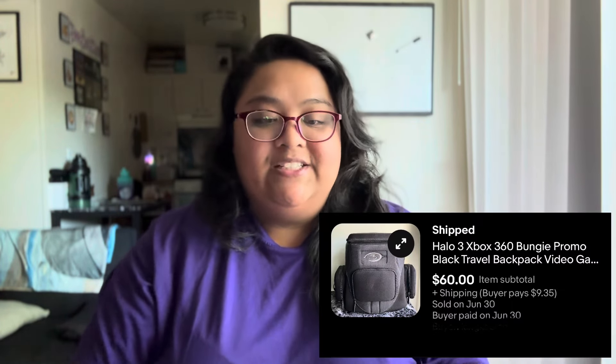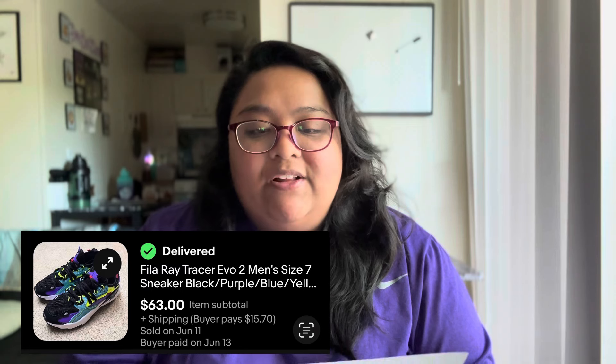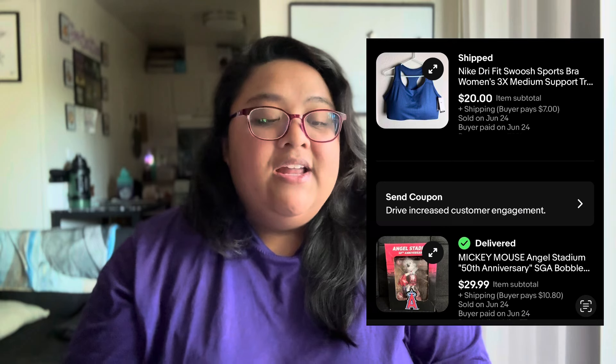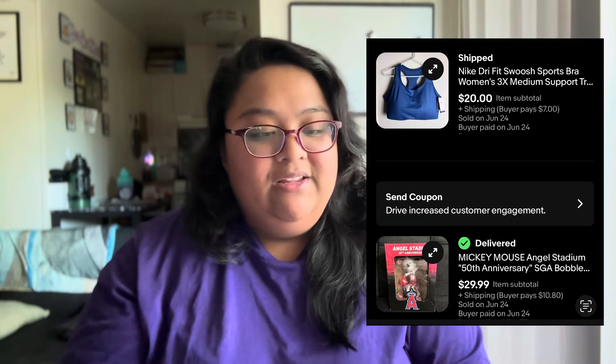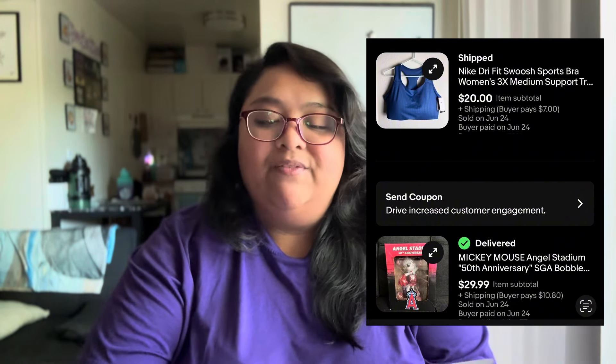The first platform is eBay. The first item is this Xbox 360 backpack — purchased at Goodwill for $12.99 and sold for $60 plus shipping. The second item is a pair of Fila shoes purchased at Ross, sold for $63 plus shipping. The third item is another pair of shoes by Adidas, purchased for $20 and sold for $40 plus shipping — pretty much just doubled it. The fourth item is this Nike sports bra which sold for $20 plus shipping. The fifth item, the last item on eBay, is this Mickey Mouse Angel Stadium figure, purchased at Goodwill for $12.99 and sold for $29.99 plus shipping.